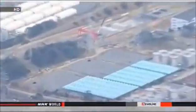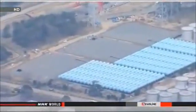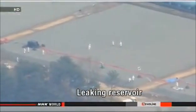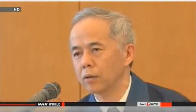So workers dug seven reservoirs, but now three of them have sprung leaks. We will halt the use of the reservoirs. We'll construct tanks to transfer all the contaminated water from the reservoirs as soon as possible.